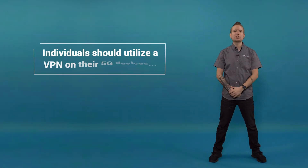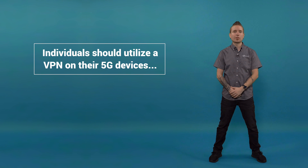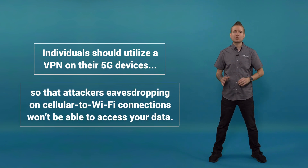If unsure, individuals should utilize a VPN on their 5G devices so that attackers eavesdropping on the cellular to Wi-Fi connections won't be able to access your data.